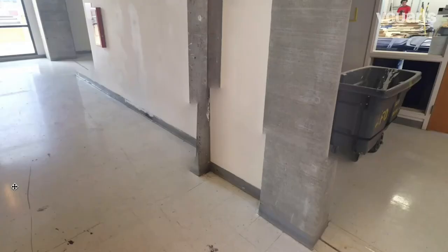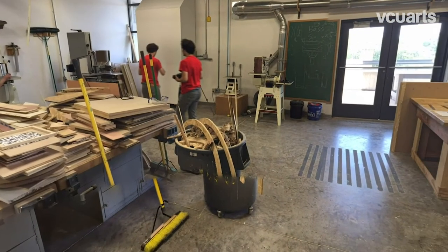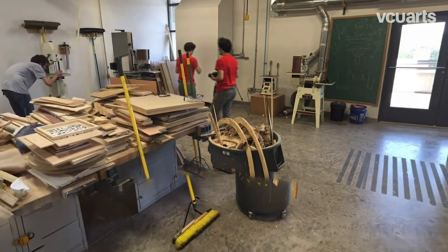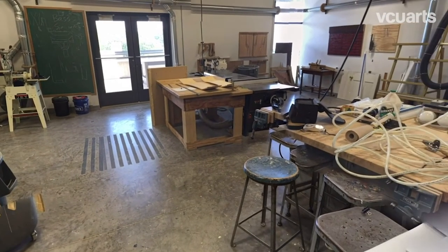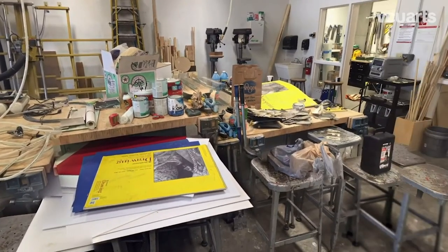Now we're going to head down to the wood shop. In the shop you'll find a wide variety of saws and other woodworking machines, all of which Art Foundation students learn to use with the help of wood shop monitors to ensure their safety and comfortability in future shops. Similarly to the front office, the wood shop has tons of tools students can borrow and use for their projects.